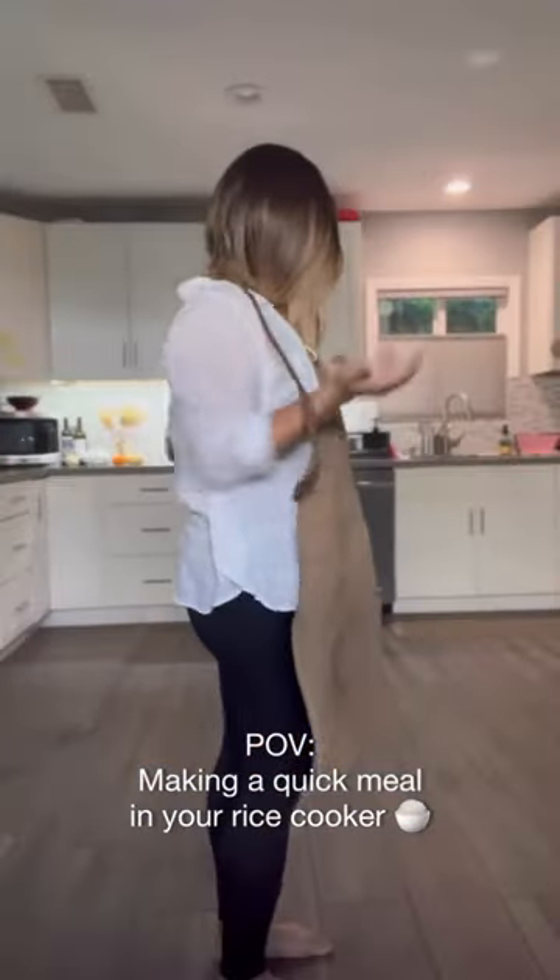Rice is life, and after a long day, nothing is more comforting than rice. I'm making a cheesy kimchi fried rice in my favorite rice cooker by Kuku.